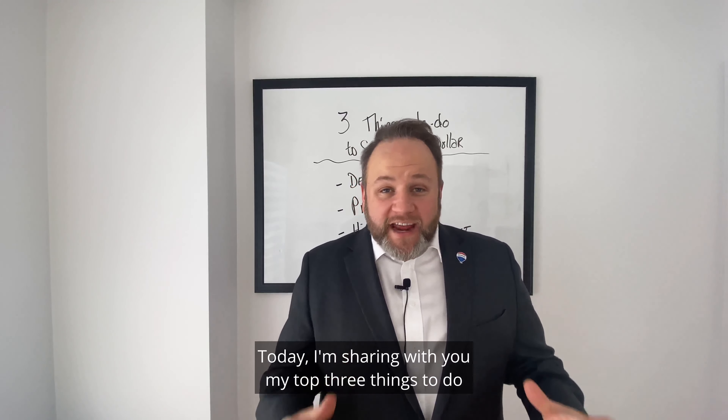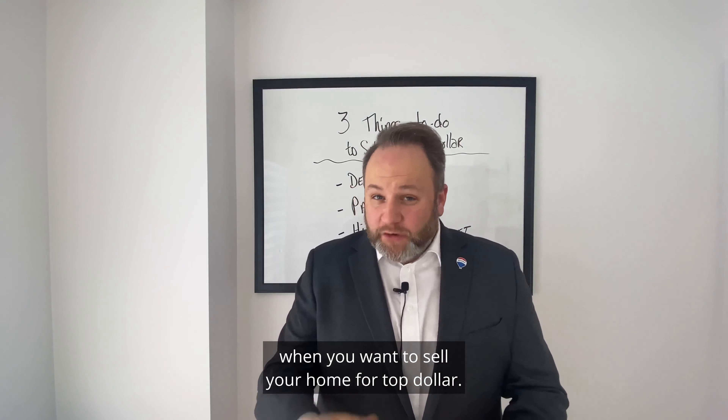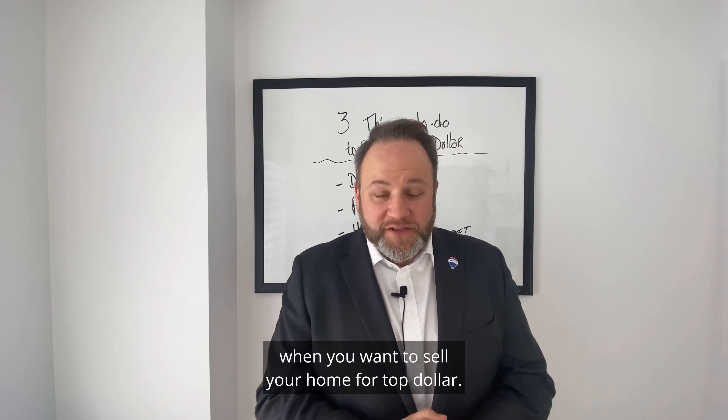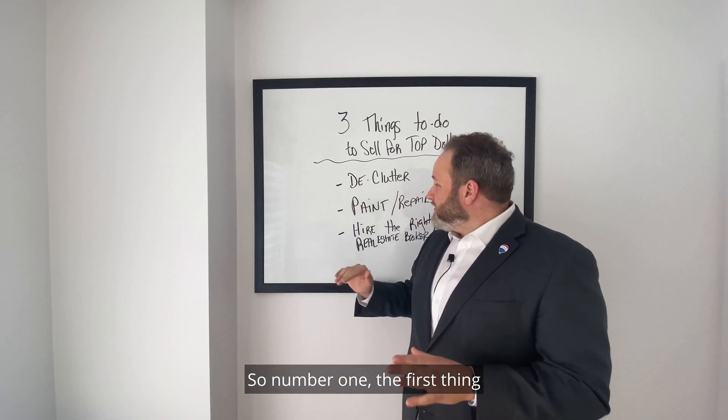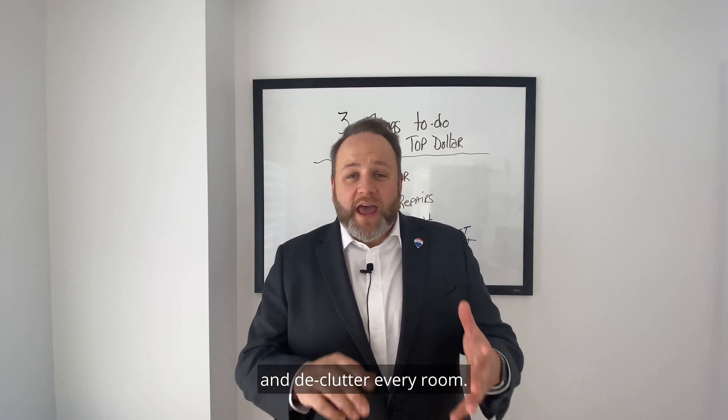Hey everyone, my name is Jonathan Mayotte, real estate broker with Remax in your area. Today I'm sharing with you my top three things to do when you want to sell your home for top dollar.